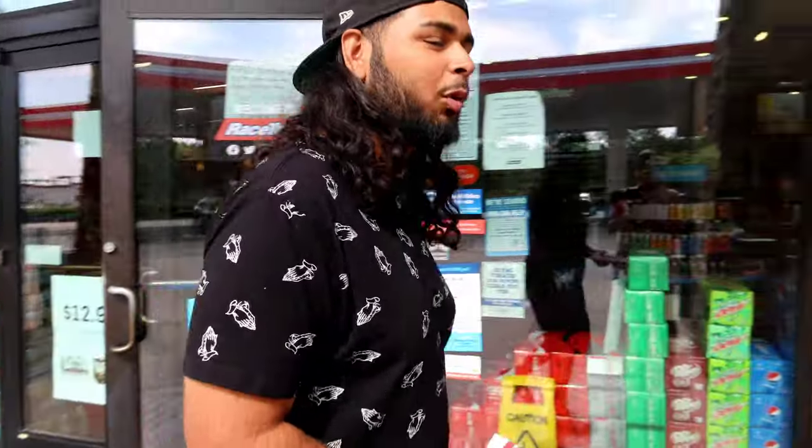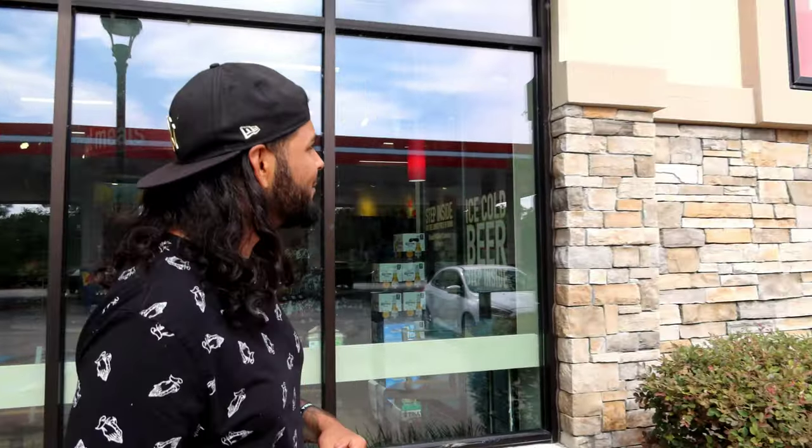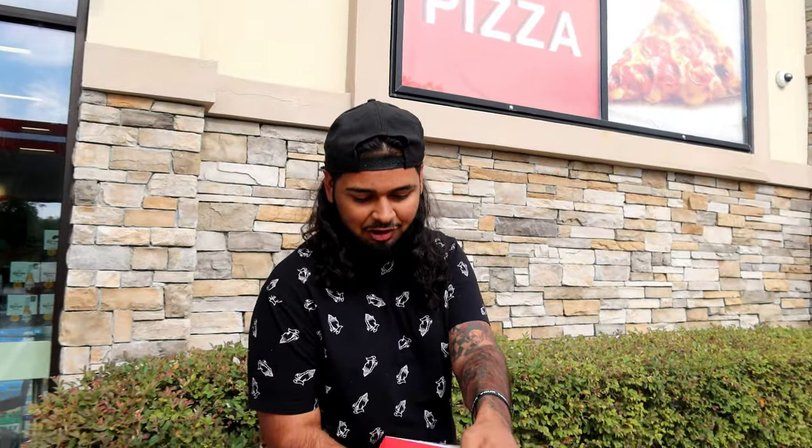Ladies and gentlemen, boys and girls, we're back with our third gas station pizza review. We had to hit Racetrack. Fun fact: when I did 7-Eleven, I did not know Racetrack had pizza — the thought never crossed my mind. But they've got this big pizza sign over here flexing their pizza, and I got the details from inside. Apparently these are brand new fresh.